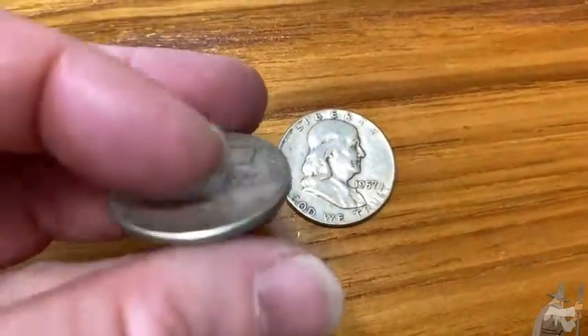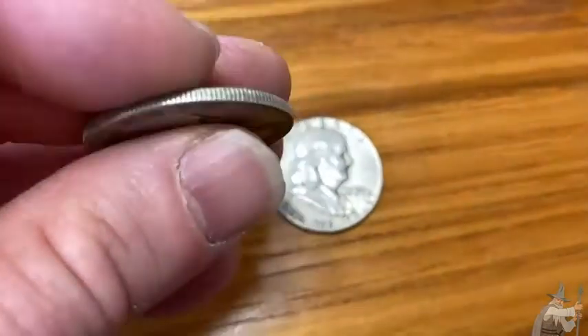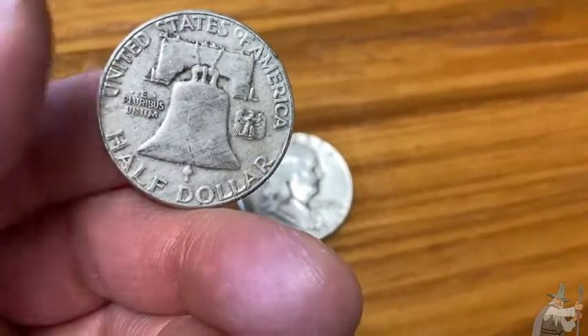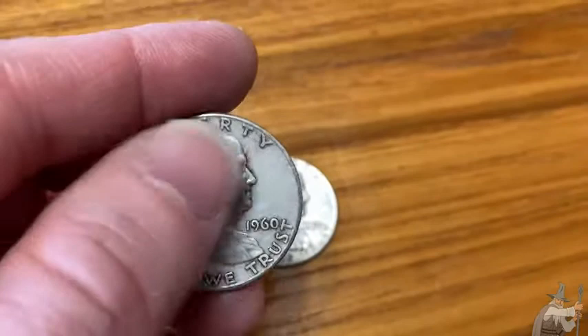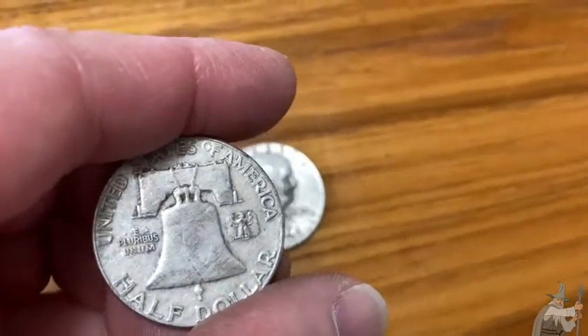I'm a coin collector — I love coins. I've been collecting since I was a little kid, I think I was 10 years old or younger. I love this coin because it has Benjamin Franklin on it. On the back, it has that bell, and 'E Pluribus Unum.'